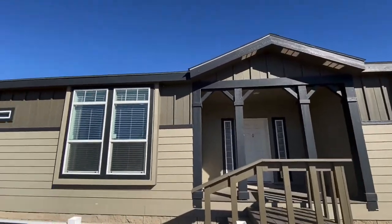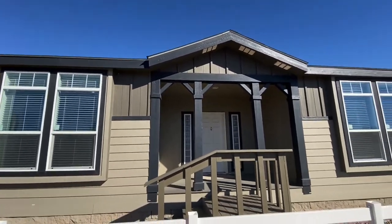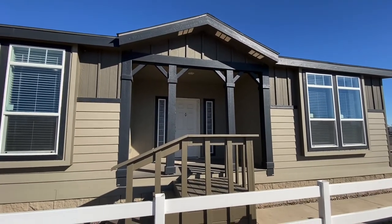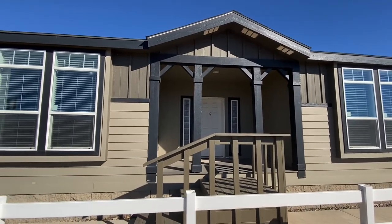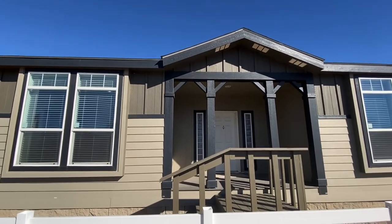So this has been the RC4068B walkthrough interior and exterior. Like, subscribe, comment — do your thing. If you have any questions, hit me up. I'm here. Thank you, guys.